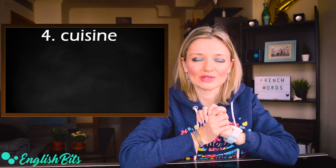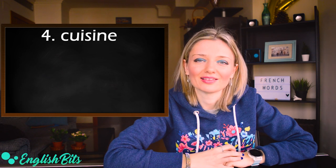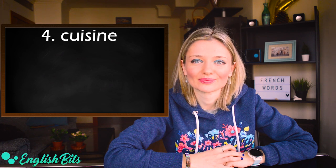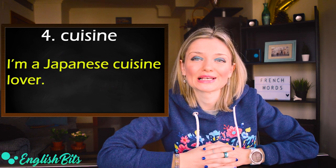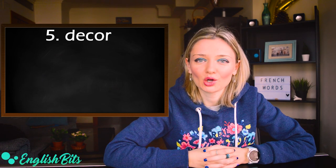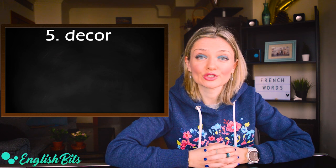Number four: cuisine. The stress goes at the end and the last 'e' is long: cuisine. For example: I'm a Japanese cuisine lover. And you?